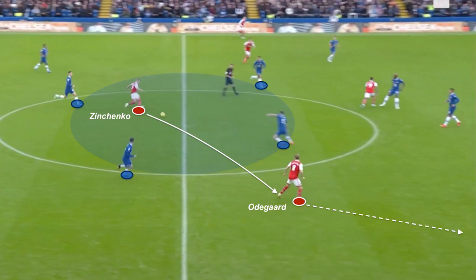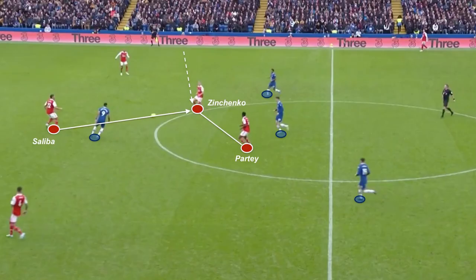Even if sometimes Zinchenko lost the ball in dangerous zones, such as here, I think it's part of what this team demands. Taking risks and being innovative in positioning reinforces self-confidence.